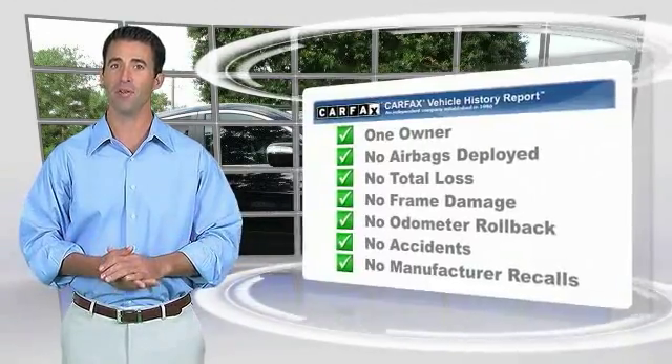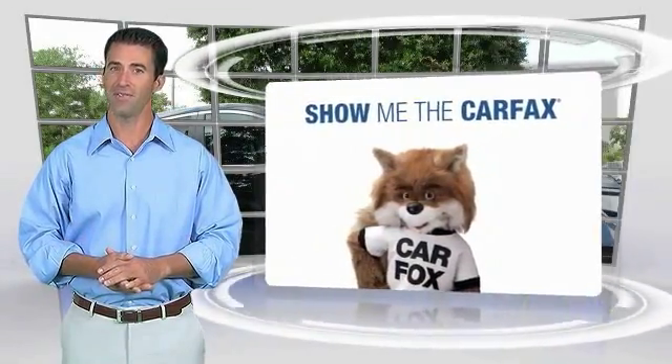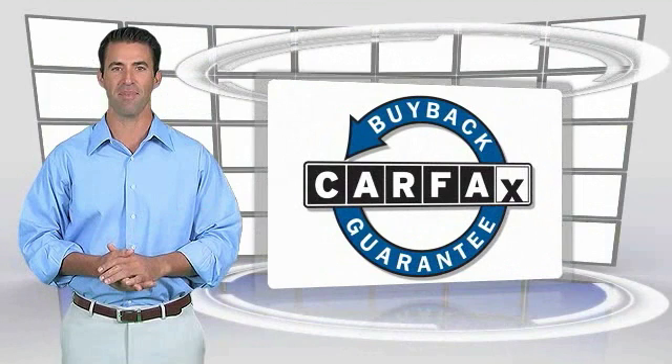This is a one-owner vehicle with a Carfax Vehicle History Report. Be sure to find a complimentary copy of this report online.